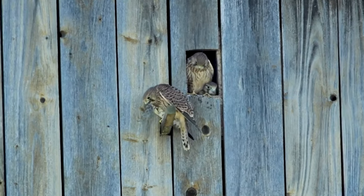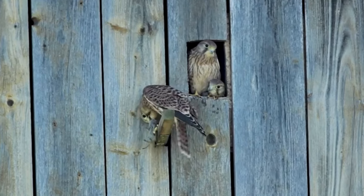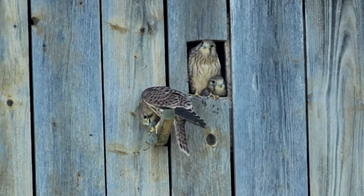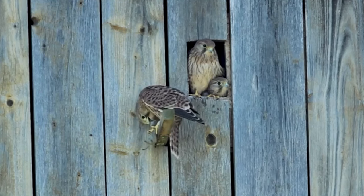After this the youngsters disperse from their parents' territory, but things are tough for their first 12 months. Less than 1 in 3 of them survive to 1 year of age, with a lot of the youngsters dying from starvation.